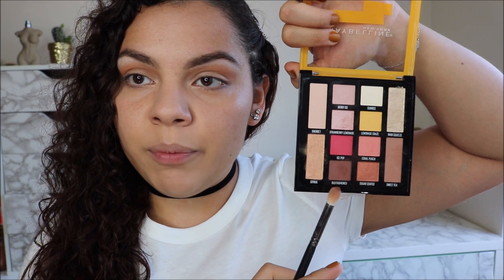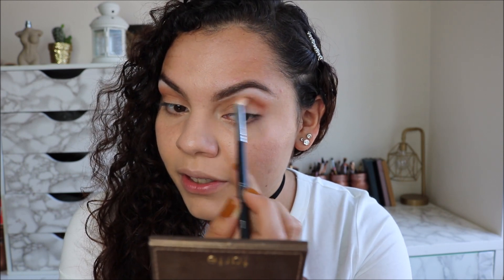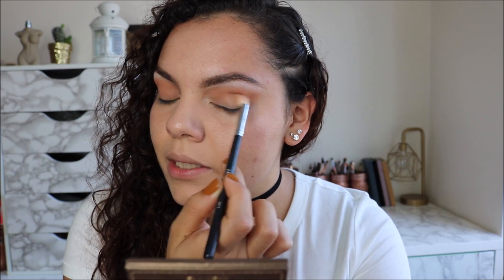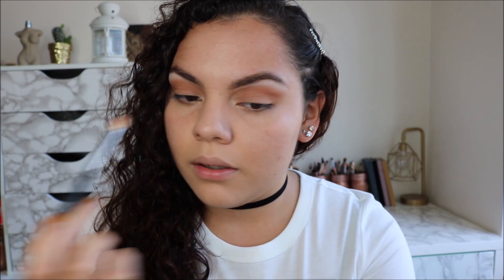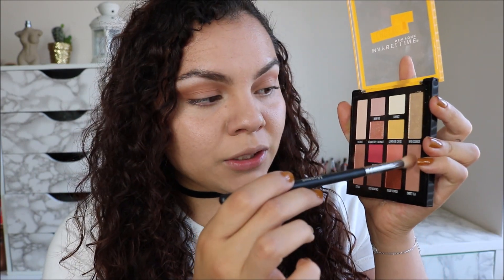On days that I want to deepen things up a little bit, I'll grab this shade Old Fashioned, which is a deeper brown. This is only when I want to look like I did a little bit more. I'll put this darker shade in the corner of my outer V and blend it in — I apply it basically on the tail end of that orbital bone over here. Then whatever's on my brush, I'll just sweep that over the lid to make it look like that effortless everyday look. I then curl my lashes, go back into the Sweet Tea shade, and apply that all up in my lash line.